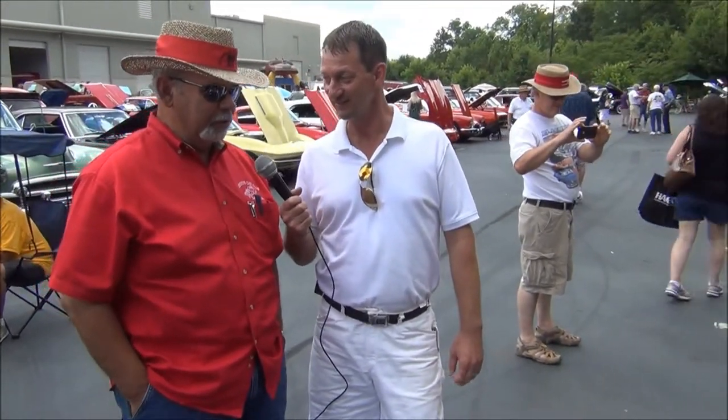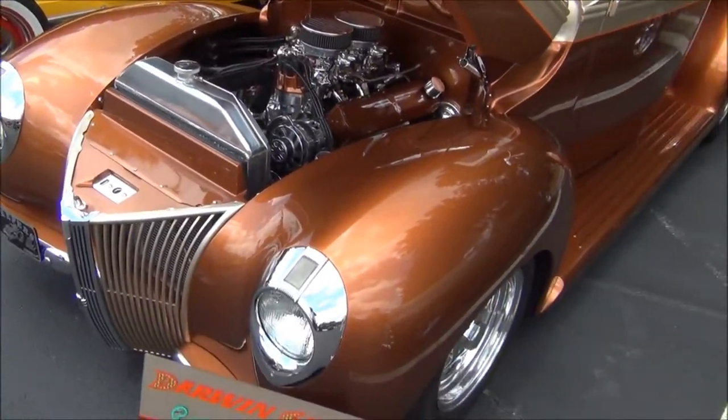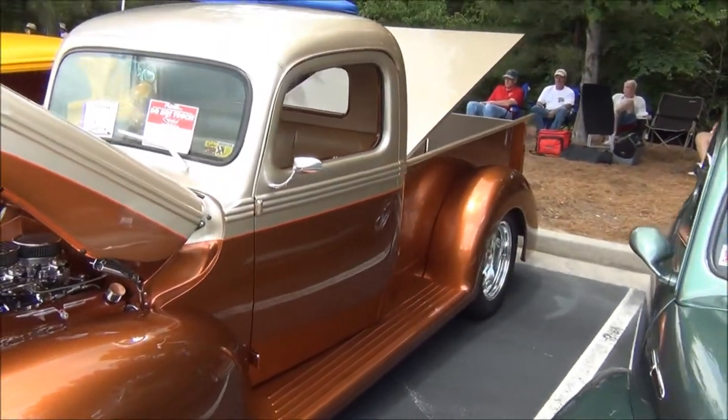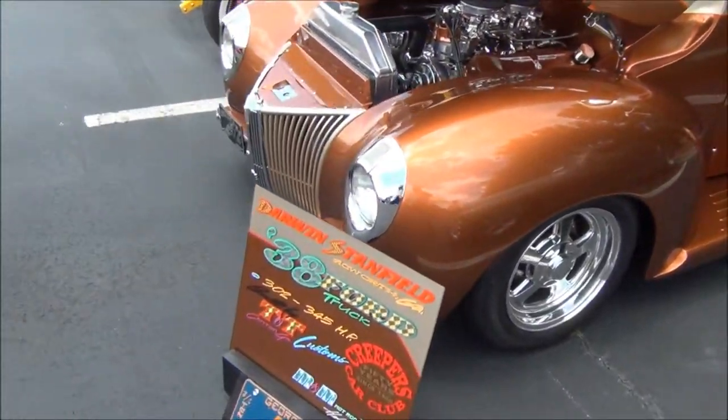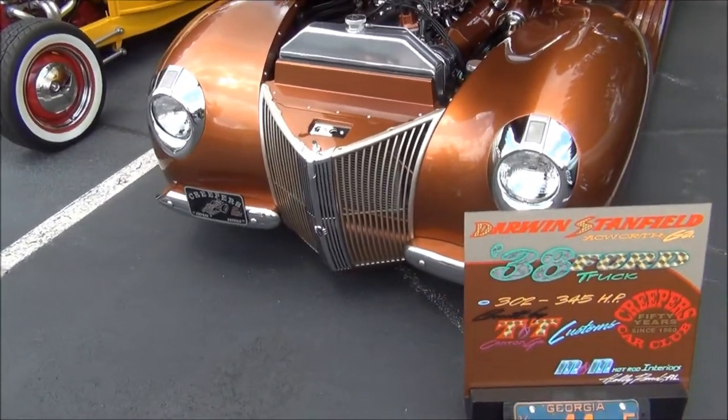Yeah, it's a pretty unique truck. It started out as a 1938, which is a totally different look than what you're looking at now. It's got a 1940 front end on it. It looks just like a '40 - it's kind of a hybrid. It's a 38-40 truck.